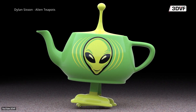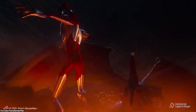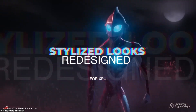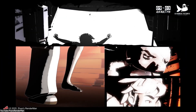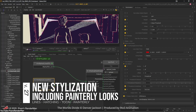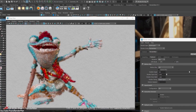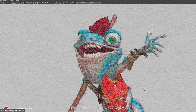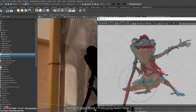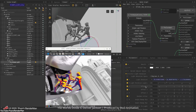RenderMan 27 also introduces a range of new creative tools, especially for non-photorealistic rendering. The Stylized Looks toolset lets you render in cartoon, sketch, or painterly styles. It has been fully implemented in the XPU and greatly expanded, meaning you can now achieve everything from hand-drawn comic book lines to watercolor-like painterly effects right inside RenderMan — all with the XPU's speed to back it up.